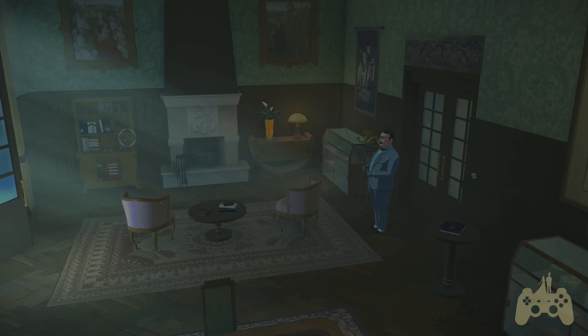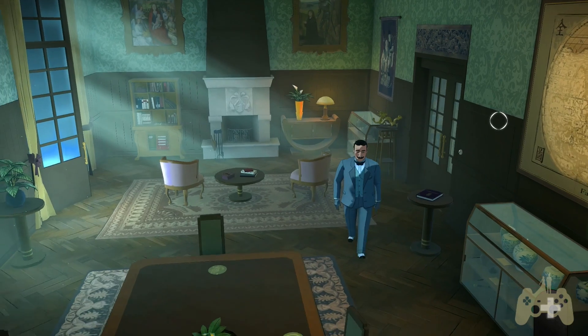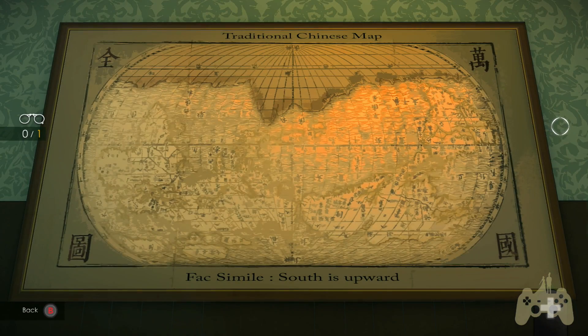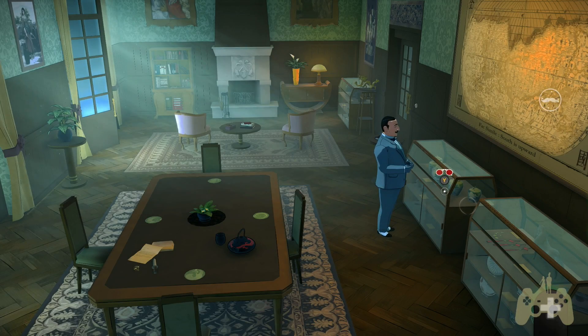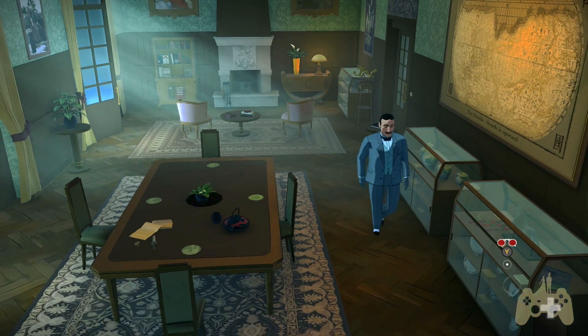All right, we're definitely inspecting the mansion. First we're going in here to look at that map. There was something up here - look at this map, I told you we could look at it. South is upward - it's a traditional Chinese map facsimile, south is on the top of the map. Some very valuable objects here. I thought that would be much more help than it was.